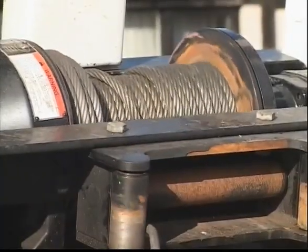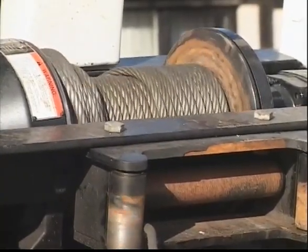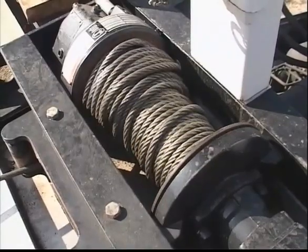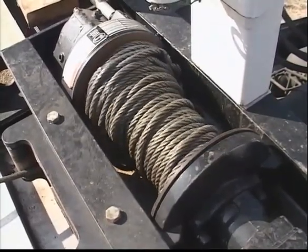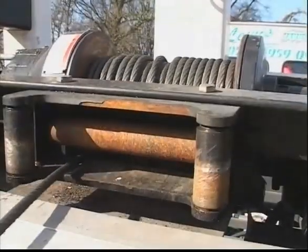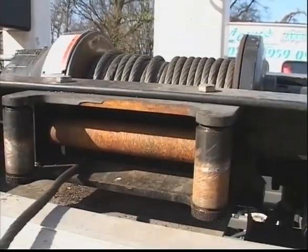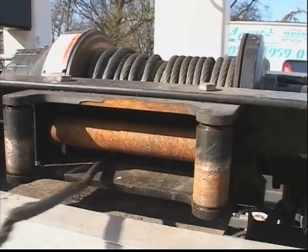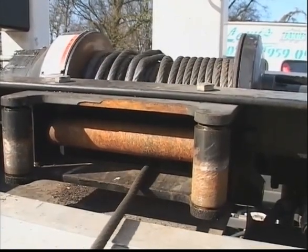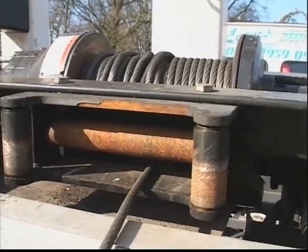Some manufacturers have even made the winch move from side to side, but none of these solutions was able to guarantee the minimum fleet angle required, and any small misalignment still led to problems. Continual bunching causes kinking and crushing of the rope, which can ultimately lead to breakage. If safety is to be maintained for both operator and vehicles, damaged winch ropes must be replaced regularly.